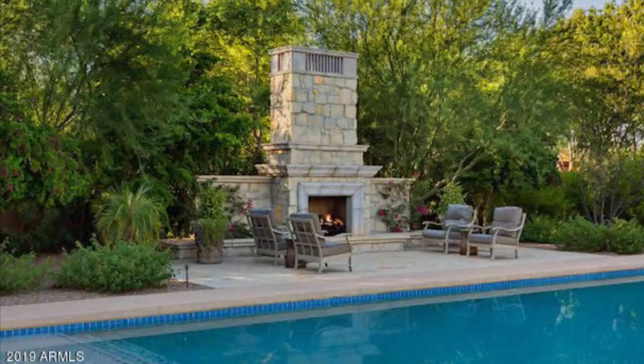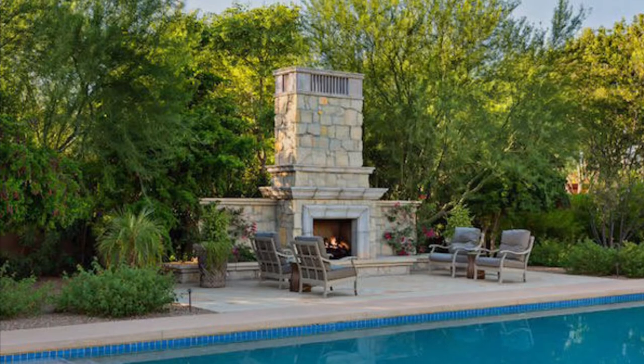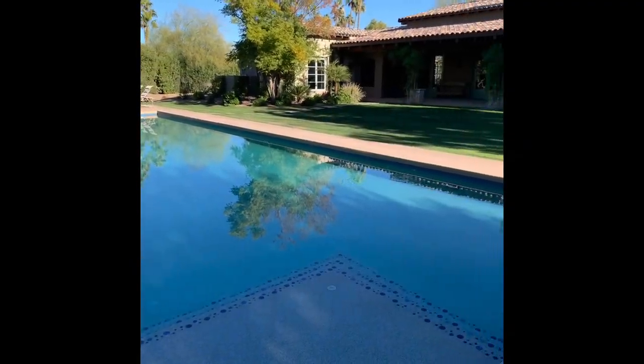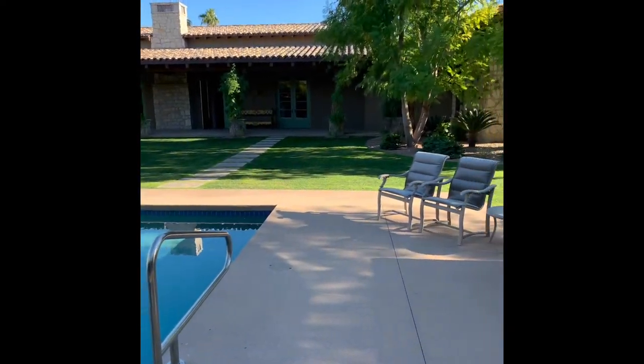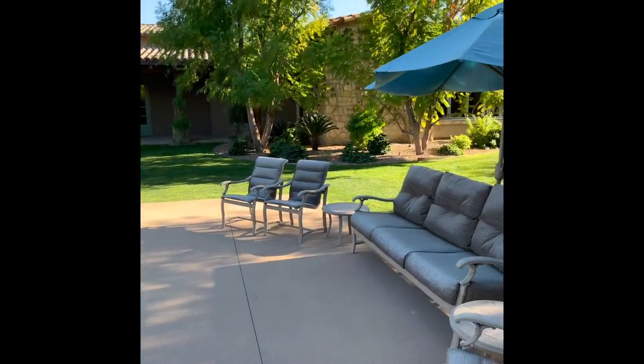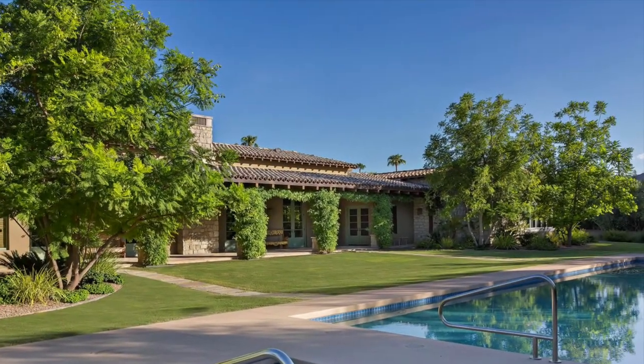The backyard oasis has lush mature landscaping with 12-foot hedges for a secluded yet open retreat to enjoy the enormous heated 1,100 square foot lap pool, spa, and outdoor stone fireplace. Perfect for relaxing or entertaining day or night.